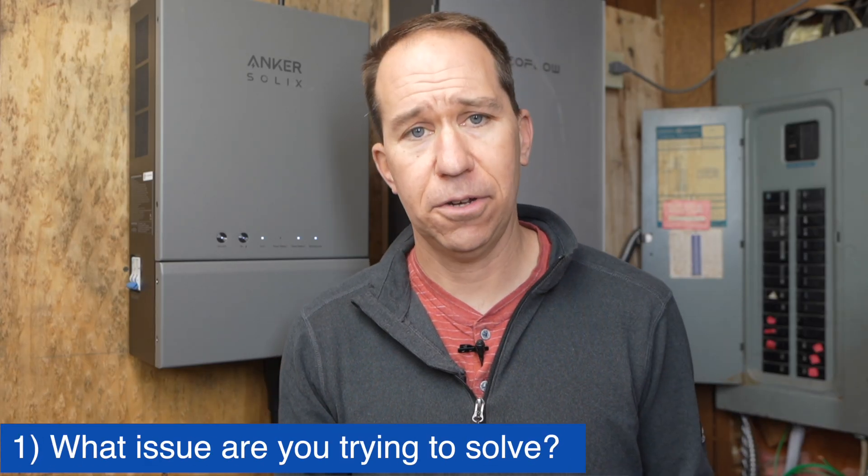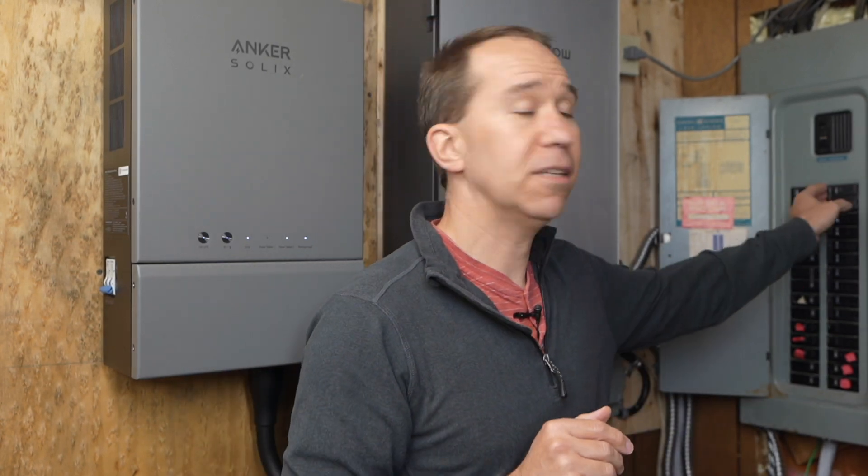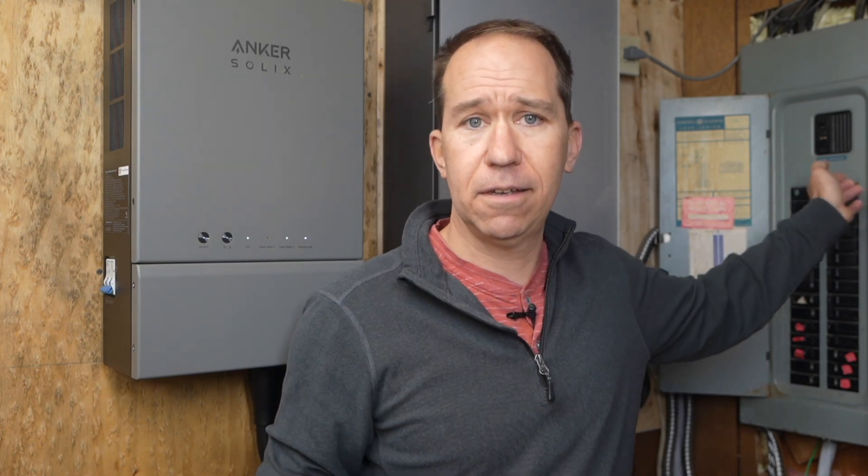So first off, what issue are you trying to solve? I'd say there are two main reasons why you get batteries for your house: for a power outage, to save money, or maybe both. Now for a power outage, do you want an automatic system or a manual system? Here's a demonstration of an automatic system — I'm going to simulate a power outage. Keep an eye on the lights. Do you notice how they flickered for just a second?